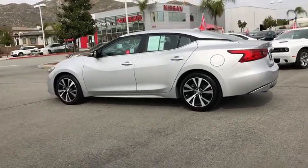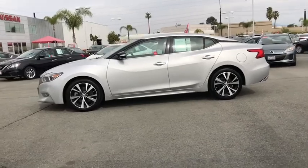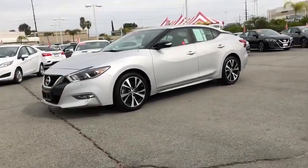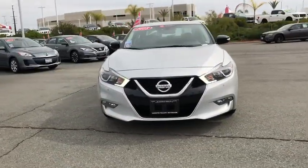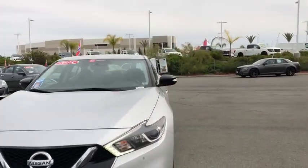Here are some of this vehicle's great options: power passenger seat, traction control, navigation system, dual airbags, power steering, four-wheel disc brakes, eight speakers, CD player, rear window defroster, power windows, fog lights, security system, electronic stability control.